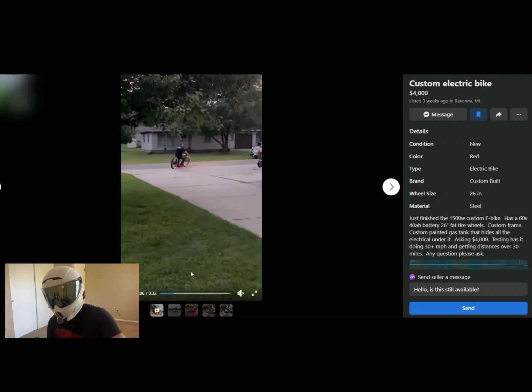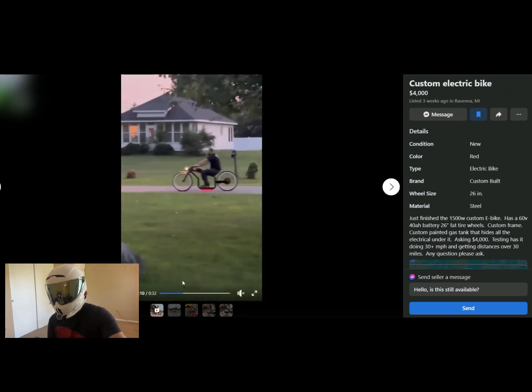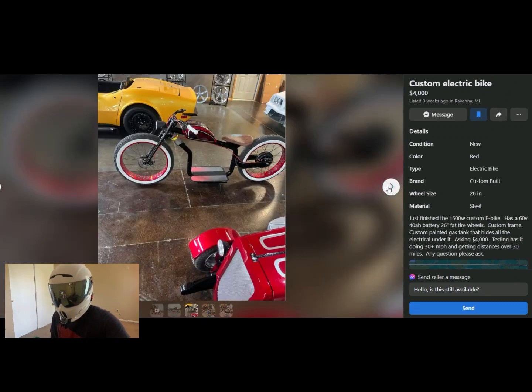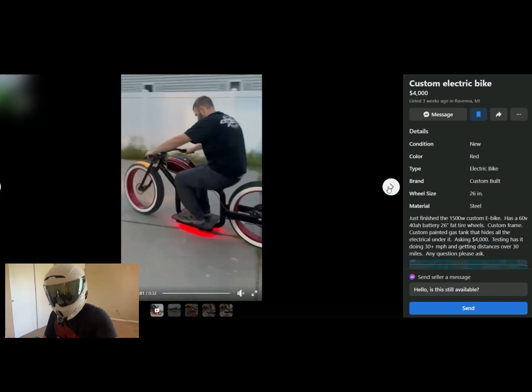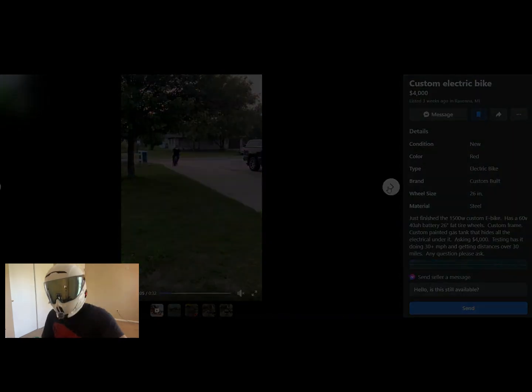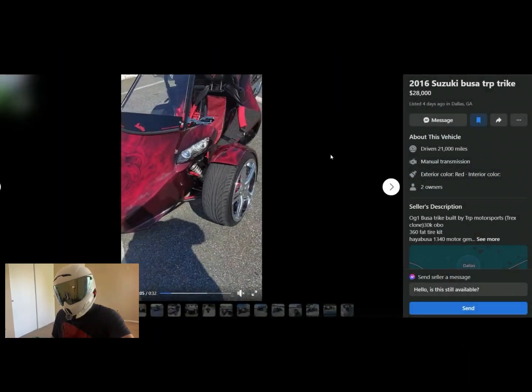This next one is a custom electric bike — it's actually really cool. The guy's got a video of it running and it looks comfortable, practical, and like you can ride it around town fairly easily. Pretty minimal suspension — I don't think it has any actually — but it looks really well done, with nice paint and nice whitewall tires. Four grand, and I think this is actually probably worth four grand. Ten out of ten — good bike.